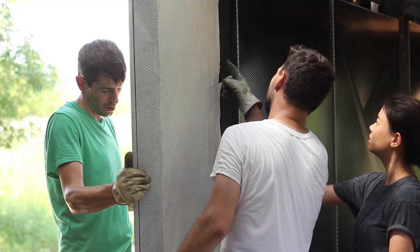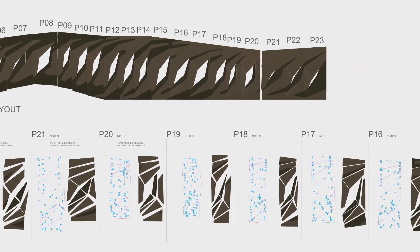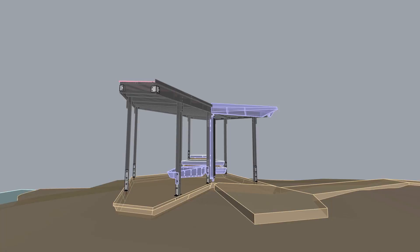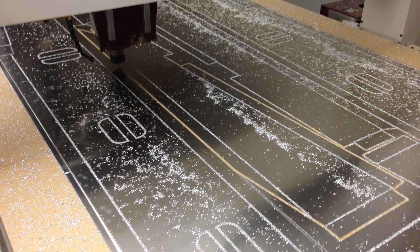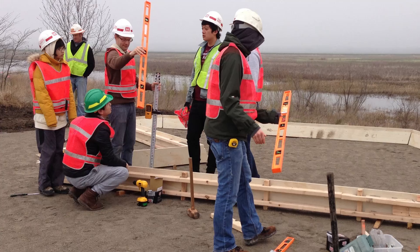This architecture studio was specifically engaging digital technologies, both in terms of the design itself — computer modeling of the project — but also in terms of fabrication. Students 3D modeled an incredibly dynamic and unique structure, then took those computer models and translated them into actual cut files that they would fold and assemble into the structure that we see. So the students both digitally modeled and fabricated the project.